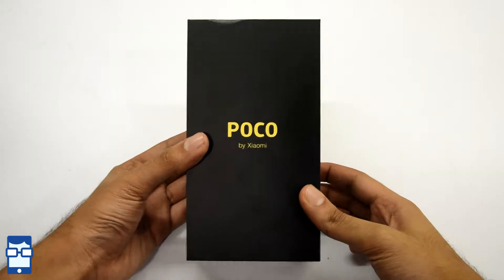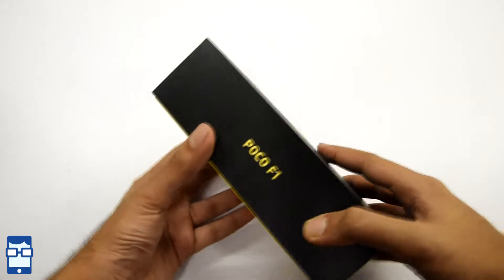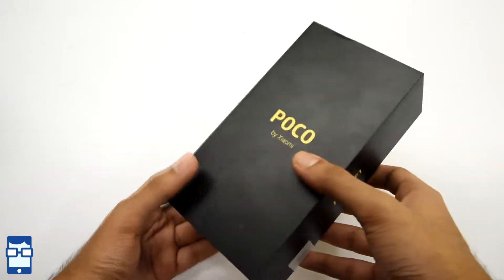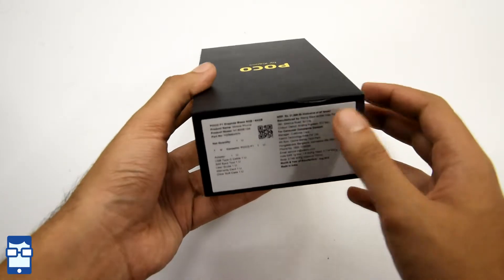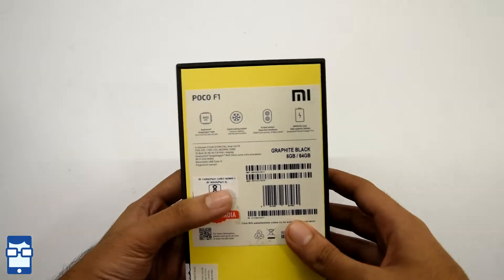Looking at the box for the first time, you can see the Poco branding by Xiaomi. You have the Poco F1 branding on the left and right hand side. On the top, there's a sticker quoting the price at ₹21,999 — that's roughly ₹22,000. But you get it for ₹21,000 on Flipkart.